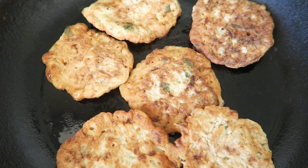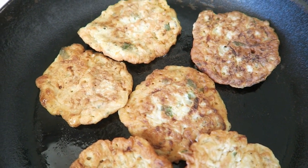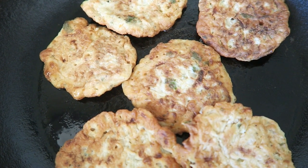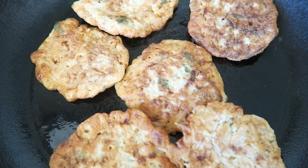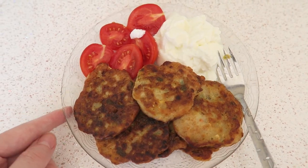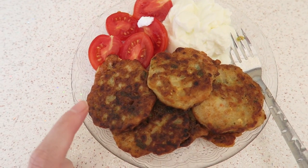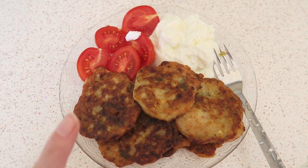For dinner tonight I'm having Mücver, which is a Turkish dish — basically zucchini pancakes with other vegetables in it. My mother-in-law made these, and they are so so good. I'm having them with some Turkish yogurt and cherry tomatoes. Thanks to my mother-in-law I don't have to cook tonight! I'll try to link a recipe down below.